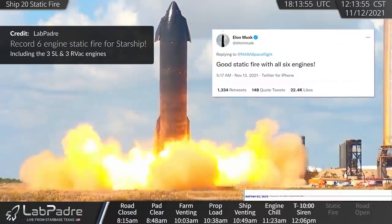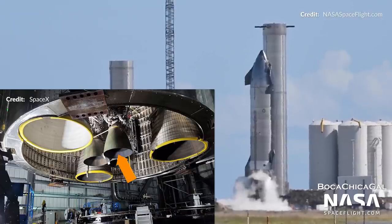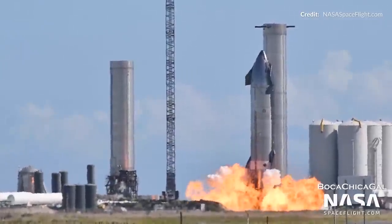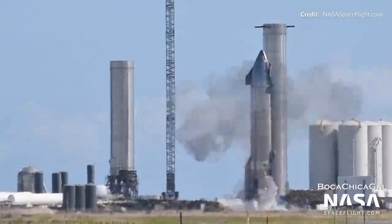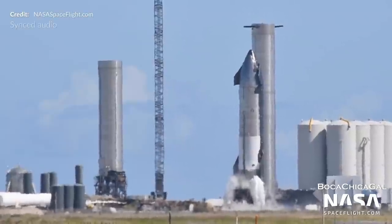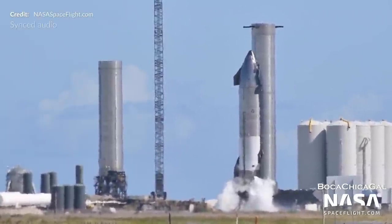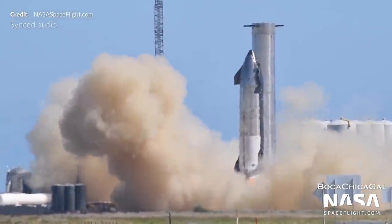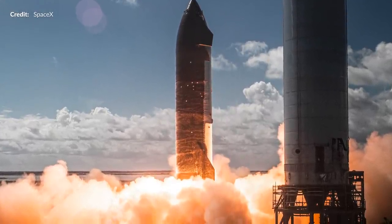The grand finale for this Starship week was the first-ever static fire with six engines — including the three sea-level optimized engines and the three vacuum engines. This was introduced with a preburner test at 11:21am local time on Friday. Filling of the black and silver monster started about an hour earlier, then nearly an hour later at 12:13pm, all six engines ignited for about two seconds. That is impressive sound — can you imagine what the full booster is going to sound like? It's going to be nuts.